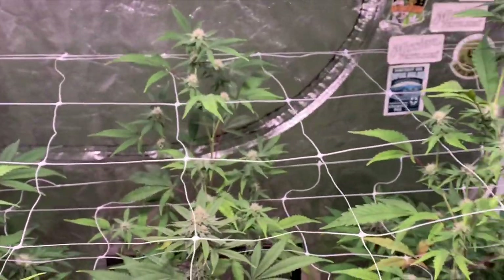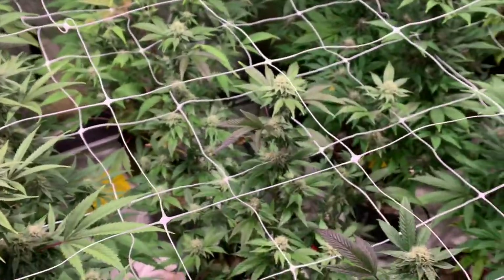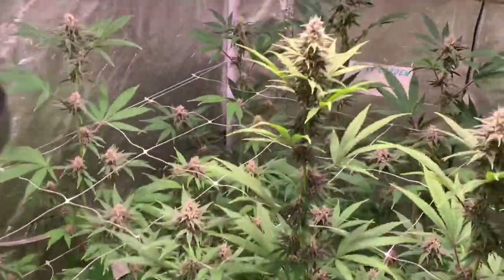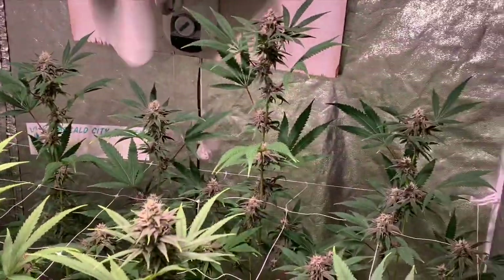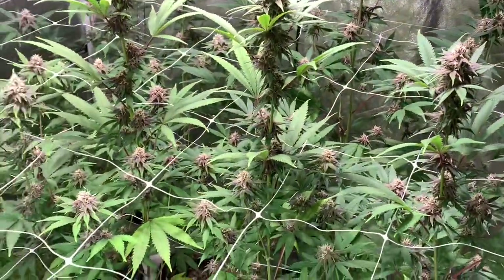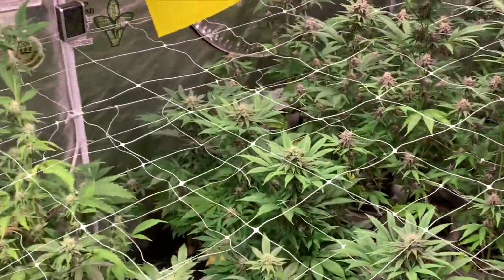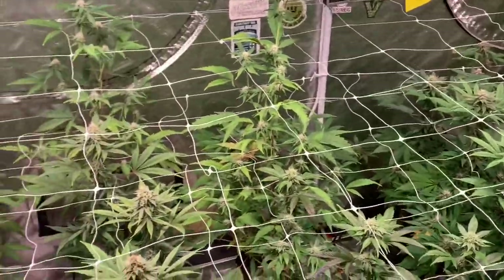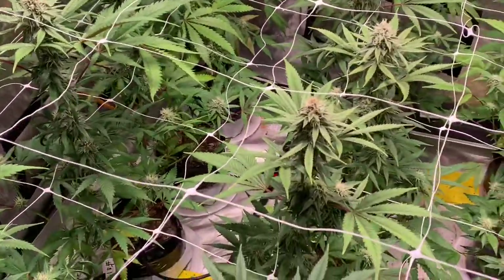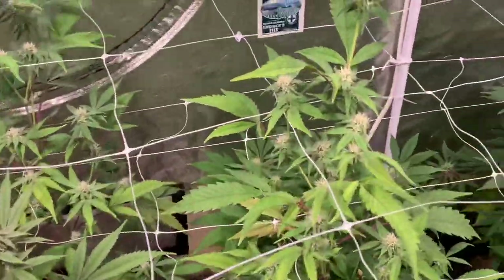I've grown a few autoflowers in my lifetime — pretty fun plants to grow. Auto flowers are fun, I'm not knocking it. If you like racing go-karts, hey, it's still fun. But photo period seeds are like NASCAR compared to autoflower seeds which are like go-karts. That's just the way I see it.